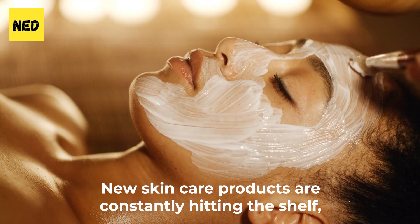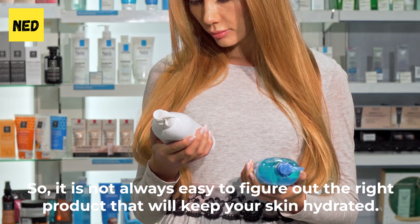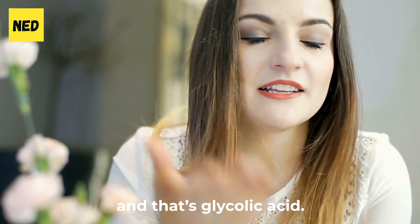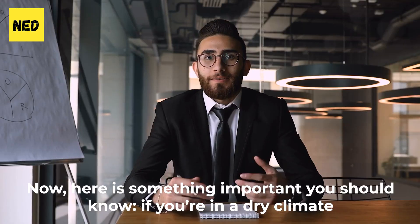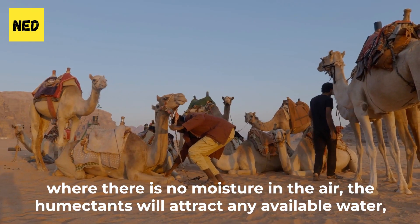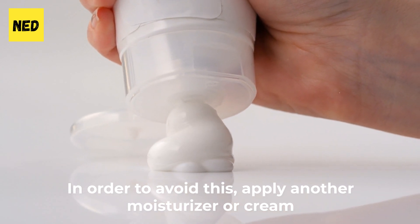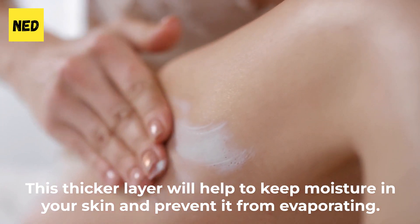Benefit 5: Hydrates the skin. With new skincare products constantly hitting shelves, it's not always easy to find the right product to keep your skin hydrated. Aside from drinking plenty of water, eating fruits, and washing your face, glycolic acid is something else to consider. It functions as a humectant, meaning it chemically attracts water molecules to itself. If you're in a dry climate, the humectant will pull water from the deeper layers of your skin, so apply a thicker moisturizer or cream on top of your glycolic acid product to keep moisture in and prevent evaporation.